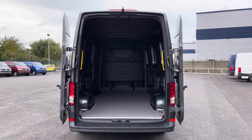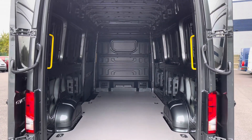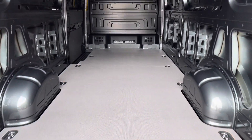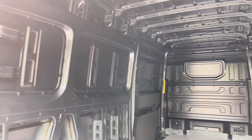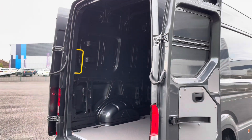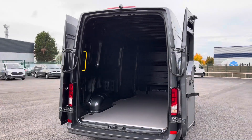Opening up these rear barn doors now to reveal an extremely spacious interior. You have lashing rings across the surface of the wooden load floor cover, and you will even benefit from lighting in the ceiling as well for added visibility. You also have those yellow grab handles for easy entry, and the barn doors will open up 270 degrees to allow you to back up to a loading bay and to fully maximise your loading space.